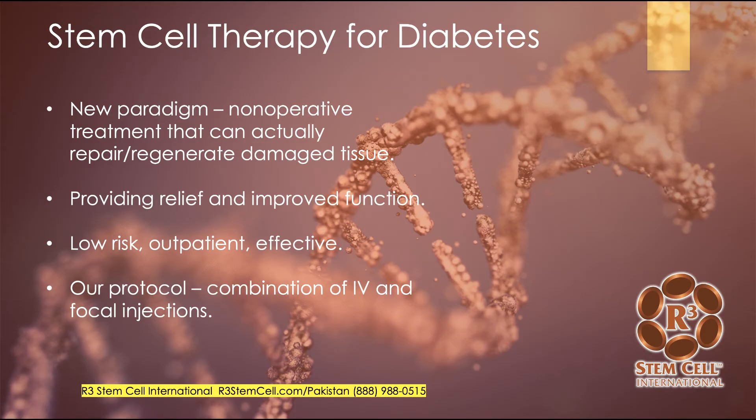Stem cell therapy for diabetes represents a new paradigm. It's a non-operative treatment that can actually help repair and regenerate tissues in the body that are damaged. We've done over 15,000 cases in the US and internationally, and we've seen over and over again patients do really well with diabetes, kidney, liver, and all types of conditions. People achieve relief and improved function. It's very low risk, outpatient, and very effective. Our protocol typically involves a combination of IV and often focal injections.